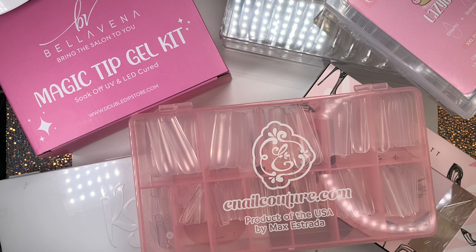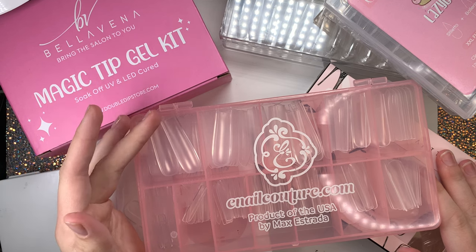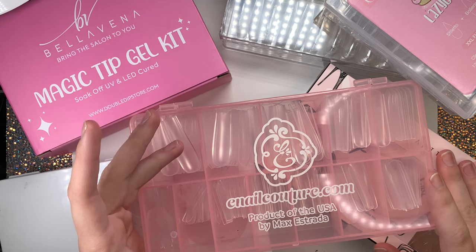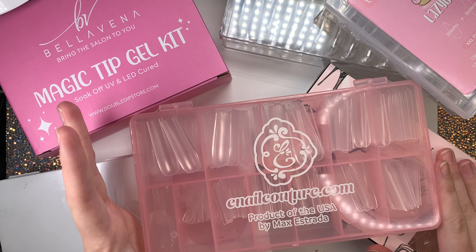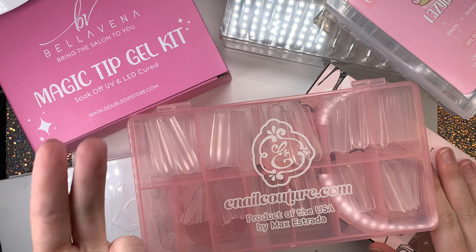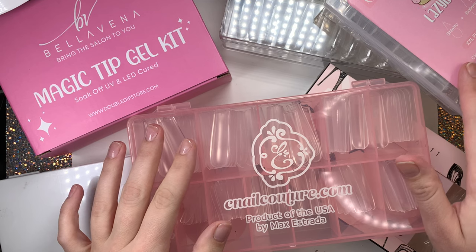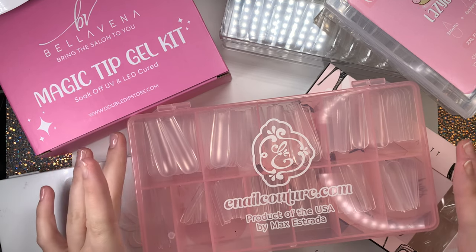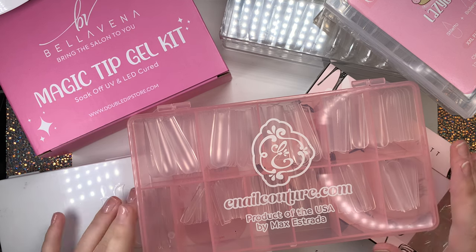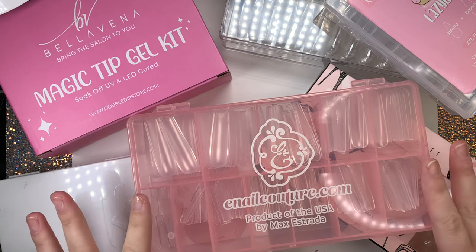I literally took out every single nail tip I had, laid them all out, and was fitting each of them to my nail, measuring. I was literally shocked - I usually just stick to a couple of brands I know I like, but comparing them, the different sizes, the durability - a size zero from one brand compared to a zero from another brand was just so drastic. So while I was doing that I was like, why don't I just make a video on nail tips?